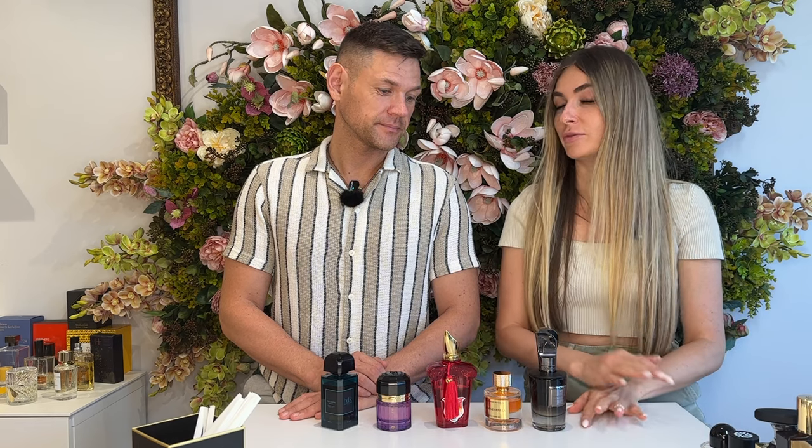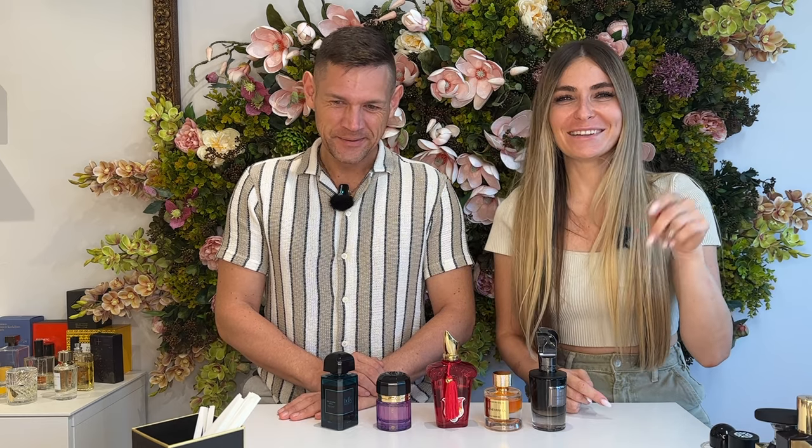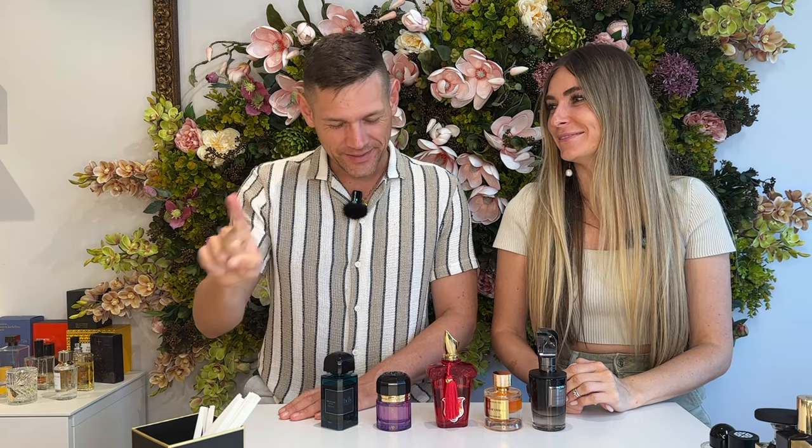We will have a sample set from these fragrances. We already have it, because this video will be postponed — so probably it's already sold out. Sorry guys. I will put a link in the description. If it's sold out, there will be a red button: 'notify me when it will be available.' Hit the button. Just go to the link and check if it's available or not.